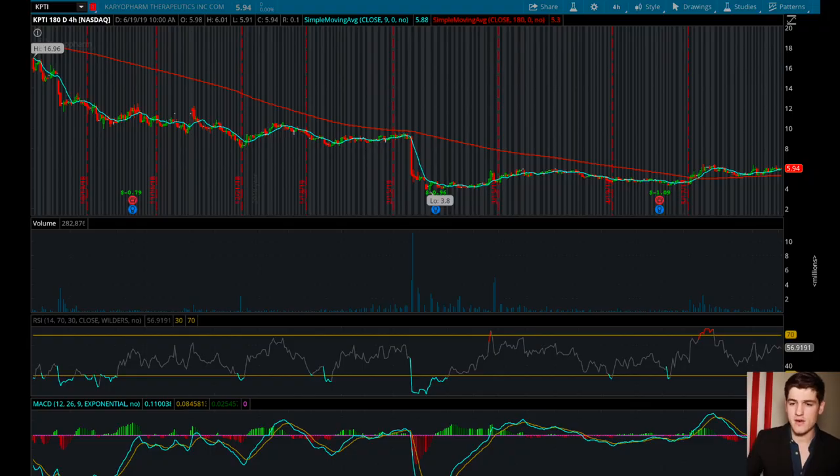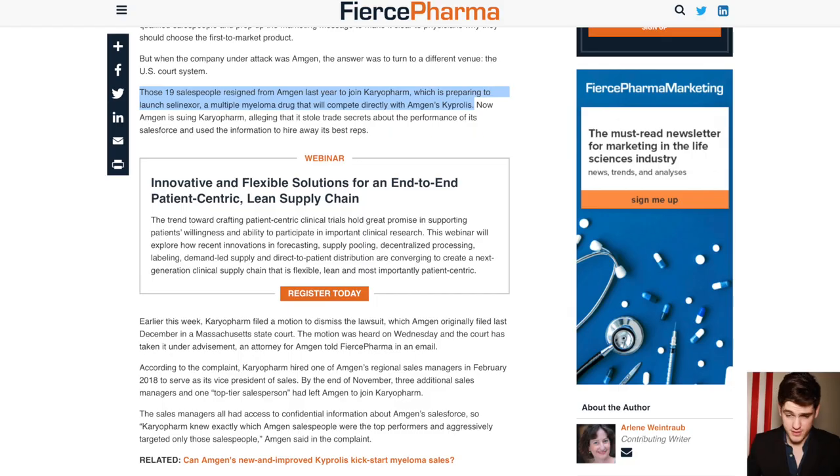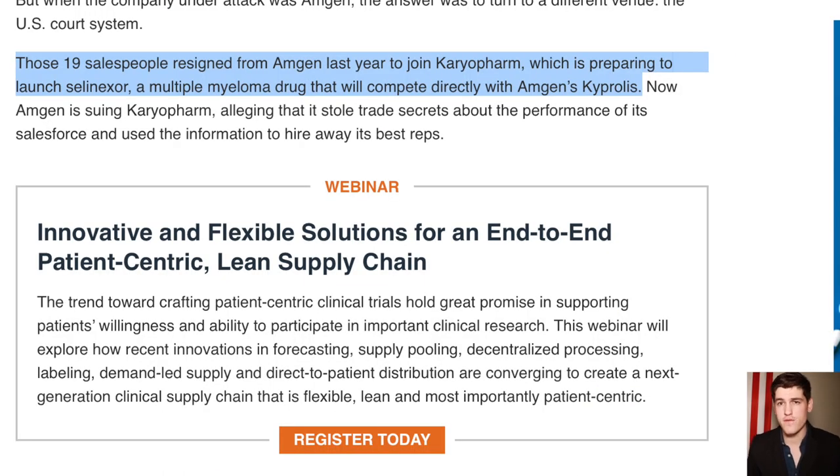KPTI will have their FDA approval decision on the 6th of July for their drug for myeloma. This drug, if approved, will directly compete with pharma giant Amgen's drug known as Cryopolis. There's quite a bit of debacle between Amgen and KPTI — there was an alleged orchestration by former managers of Amgen to run off and make a competing product using Amgen's very own trade secrets, sales tactics, and some of the same salespeople.